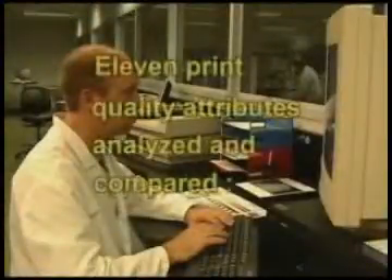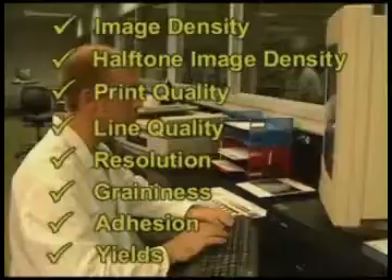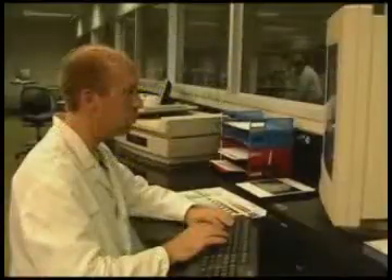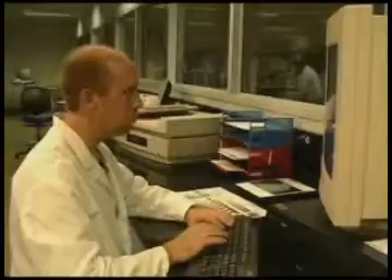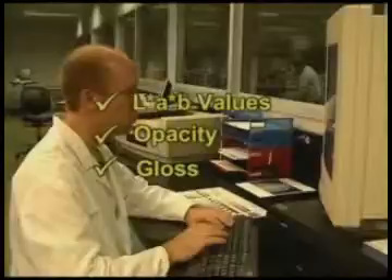Eleven different print quality attributes are analyzed and compared, including image density, halftone image density, print quality, line quality, resolution, graininess, adhesion, and yields. Three data sets are particularly critical in evaluating color toner performance: LAB values, opacity, and gloss.